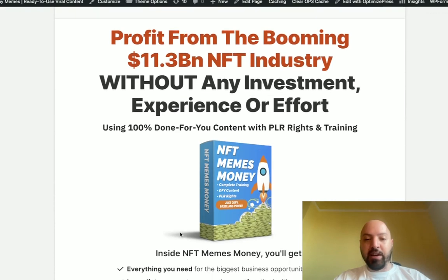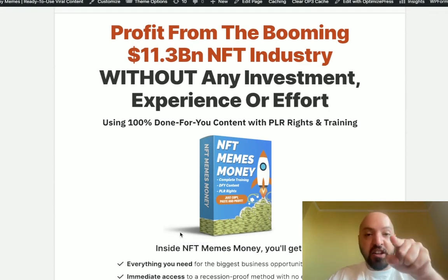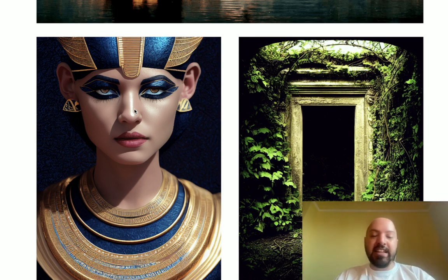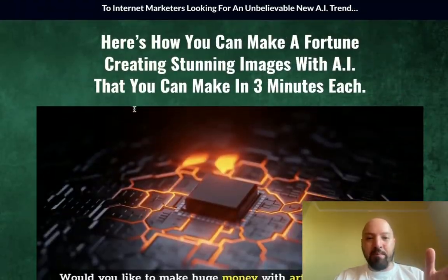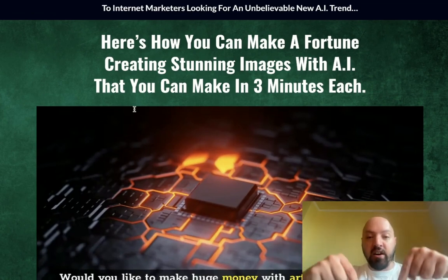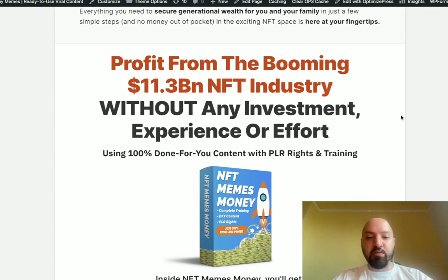My next product NFT Memes Money is coming out on Saturday — it's going to help you make money from the NFT industry without any investment, experience, or effort. You will get this completely for free along with a discount when you buy AI Art Empire through my link below. After you've purchased, send me an email with your receipt and I'll give you free access to my next product. Click my link below and pick up AI Art Empire now.